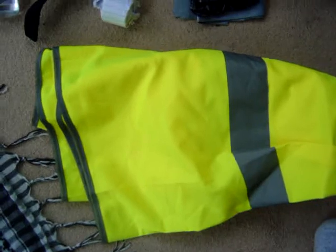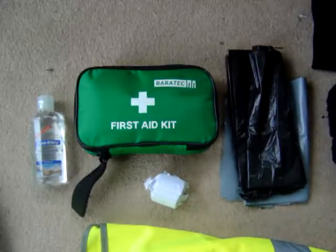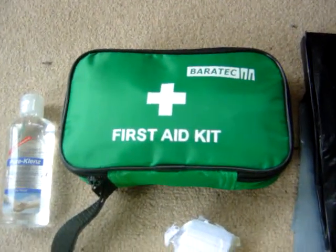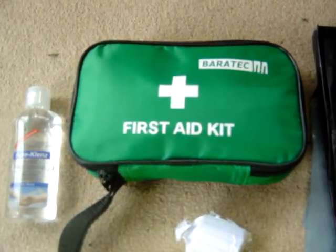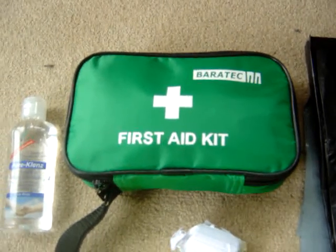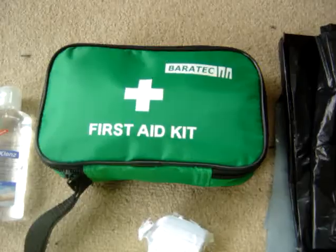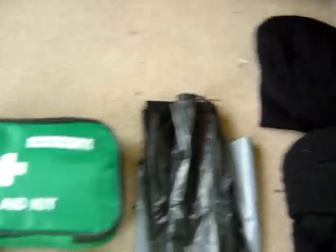Got a high-vis jacket here as well, just in case you may need that. Also got the first aid kit — I will go into the first aid kit in a video I'll be doing after this one, so I suggest you go over and watch it. I will try to add a link to it on this video.